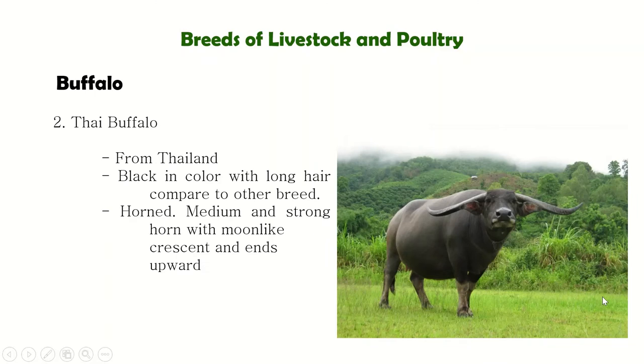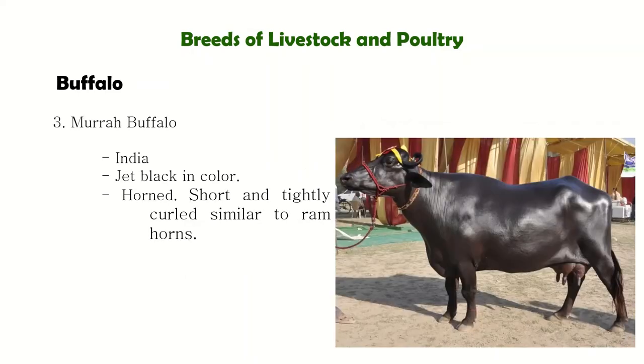Next is the Thai Buffalo from Thailand. It has black-colored skin with long hair compared to other breeds. They have medium and strong horns with a moonlight crescent shape that ends upward — the horns are long and pointing upward.